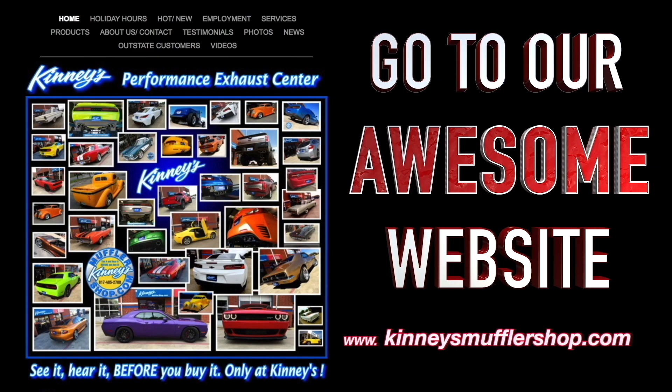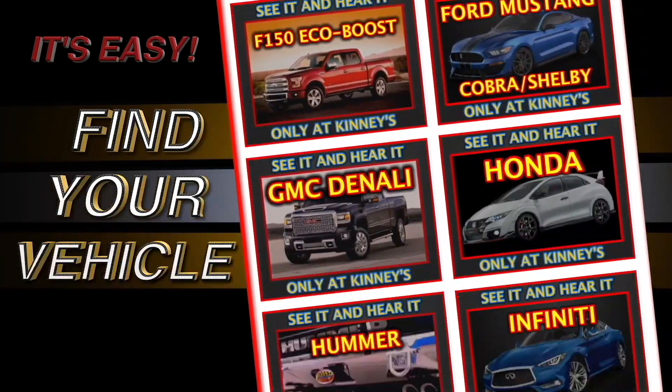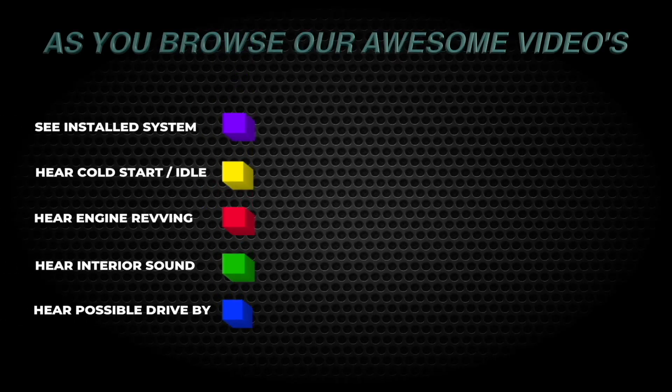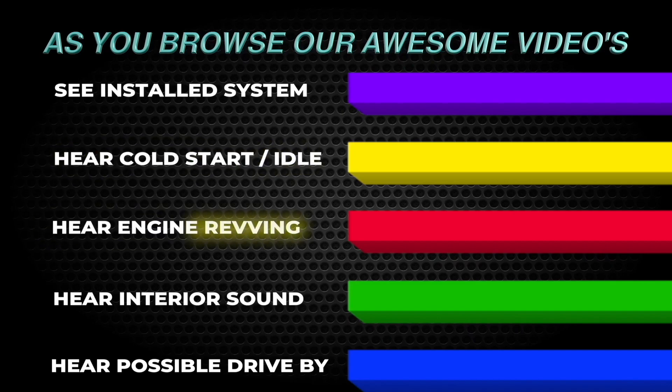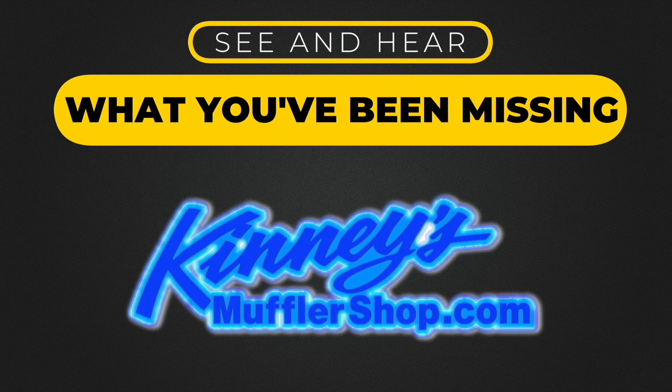Log on to our awesome website. Click on the videos link at the top of the page, then scroll down to your vehicle. There you will find the nation's largest assortment of custom performance exhaust for your vehicle. All this only from Kenny's Performance Exhaust Center.